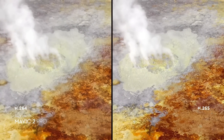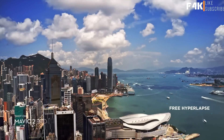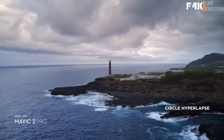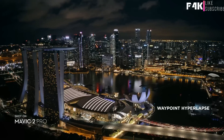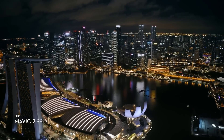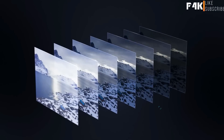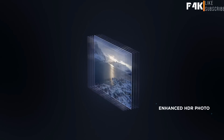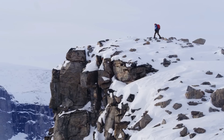Mavic 2 Zoom also gives you access to dolly zoom for an otherworldly warp perspective. Both editions record 4K video with advanced H.265 compression so your images retain even more detail. Speed things up in a dynamic aerial hyperlapse with a simple tap of a button — four different modes give you a variety of shots for any time-lapse situation. Mavic 2 also supports enhanced HDR photo, an improved technique that blends a sequence of photos for greater dynamic range and image clarity.